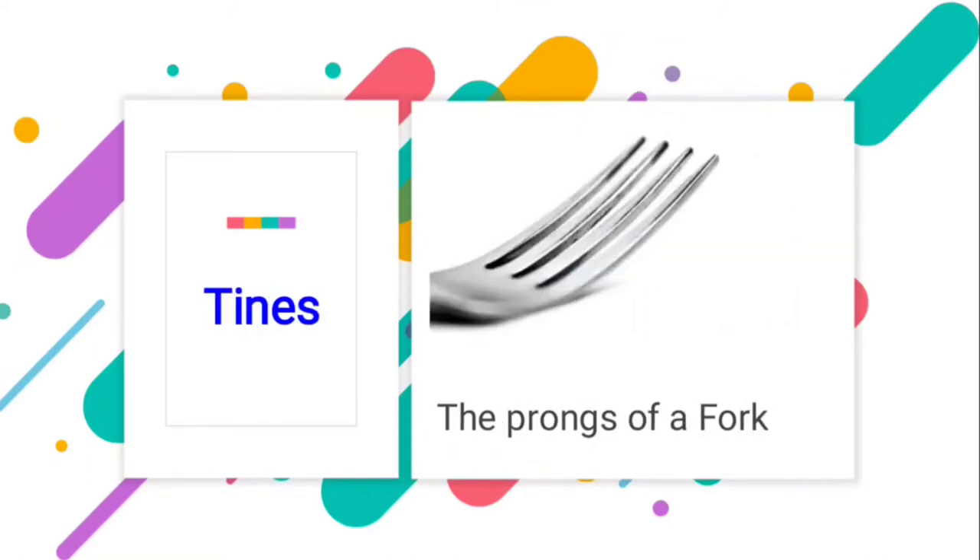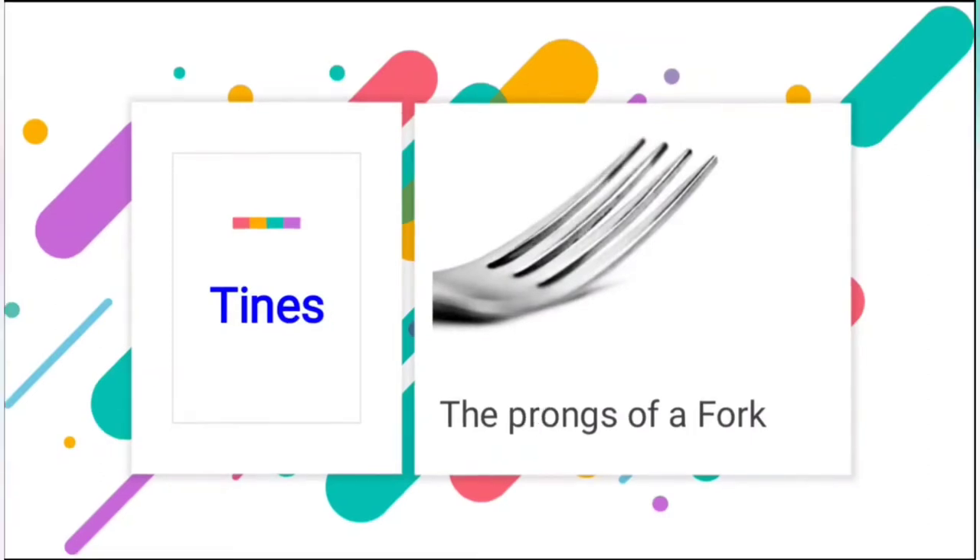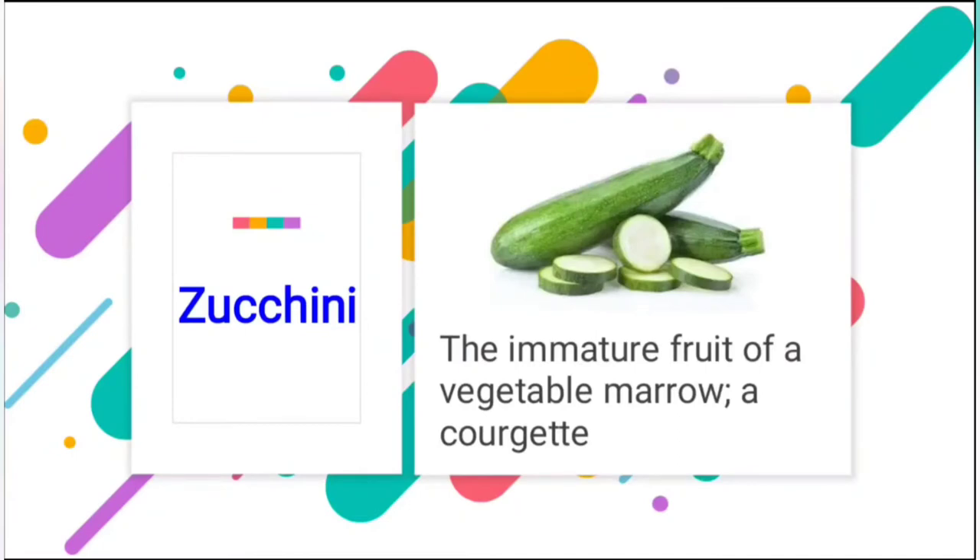The next word is tine — it means the prongs of a fork. After that, zucchini: zucchini is a mature fruit of a vegetable marrow, a courgette. It is like a medium-sized green-colored vegetable.